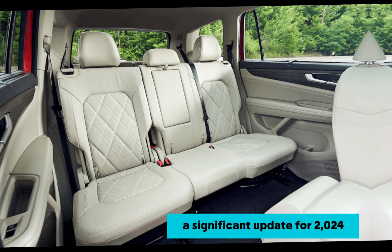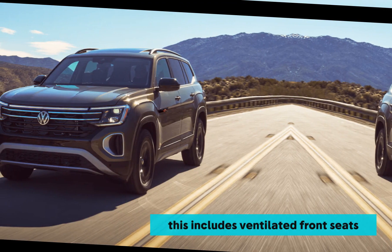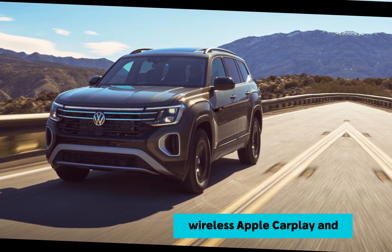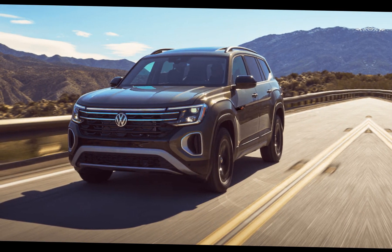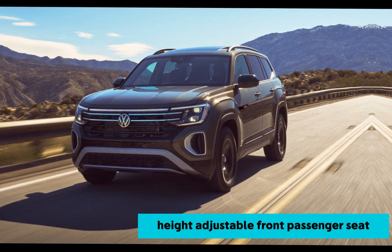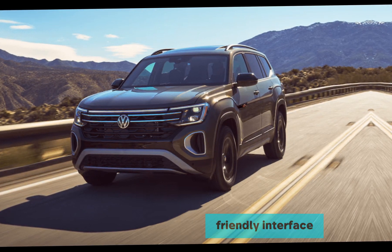A significant update for 2024 is the abundance of standard features across all trims. This includes ventilated front seats, wireless Apple CarPlay and Android Auto connectivity, adaptive cruise control, heated steering wheel, and a height-adjustable front passenger seat.